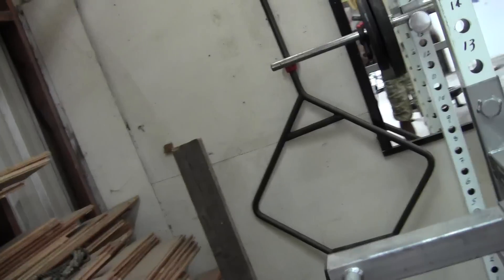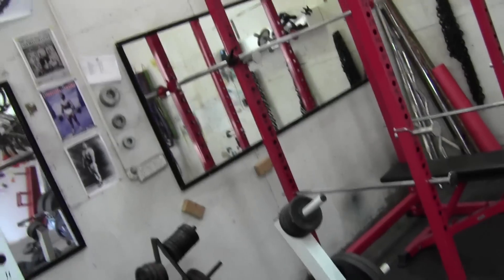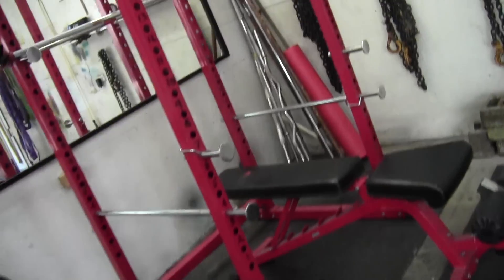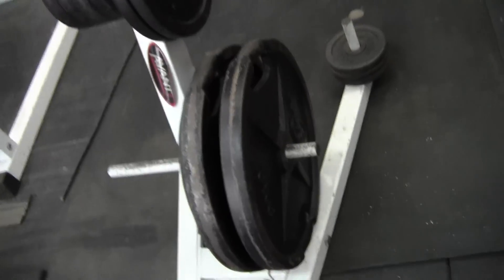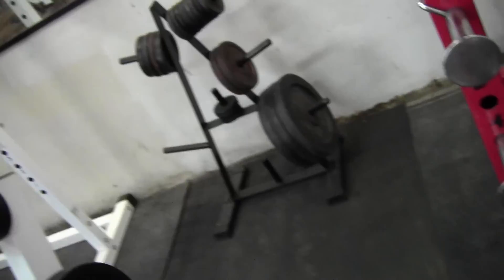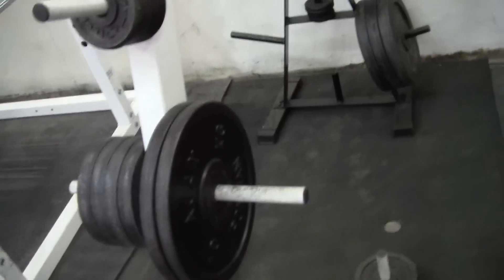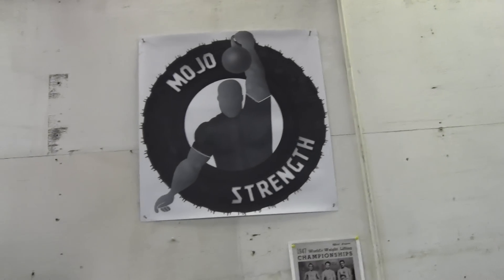We've got our trap bar there in the corner — that's from the Australian Barbell Company in Melbourne. This is a power rack, bought new. That one was bought off eBay along with a bench, very cheap. Some weight trees. As you can see, we're using mostly standard plates — don't be worried about that, guys, because as long as they're heavy, they work. Here we've got our logo: Mojo Strengths. Not bad, eh?